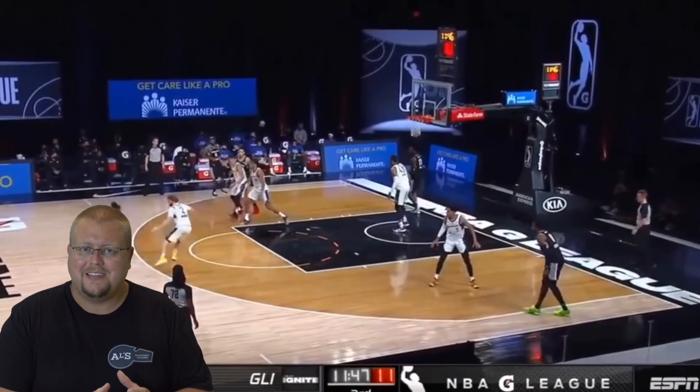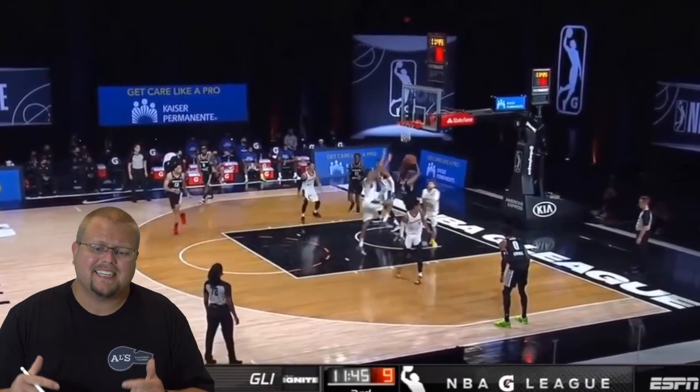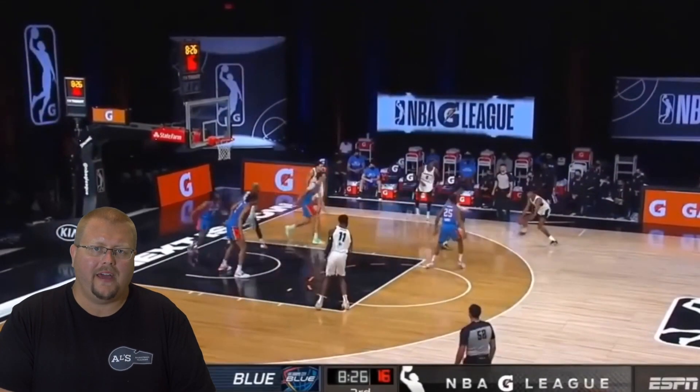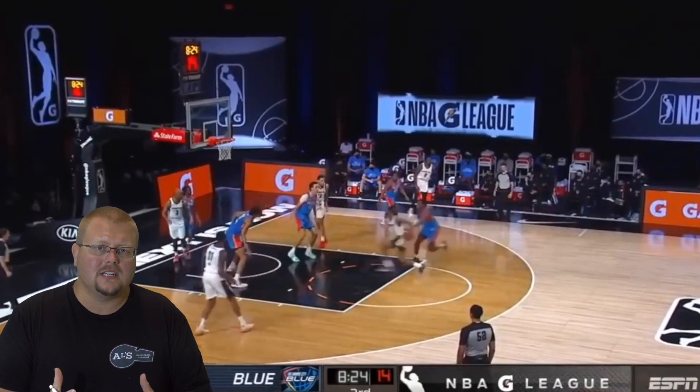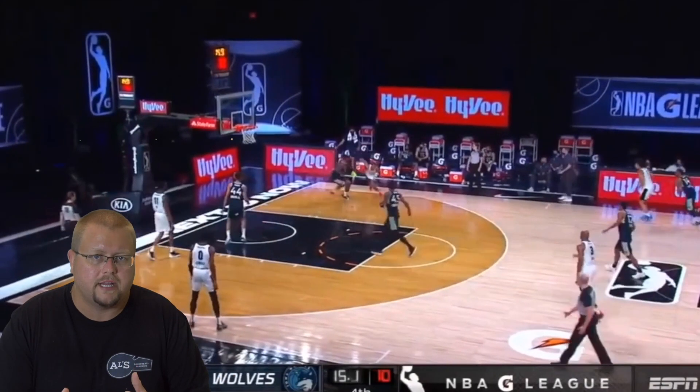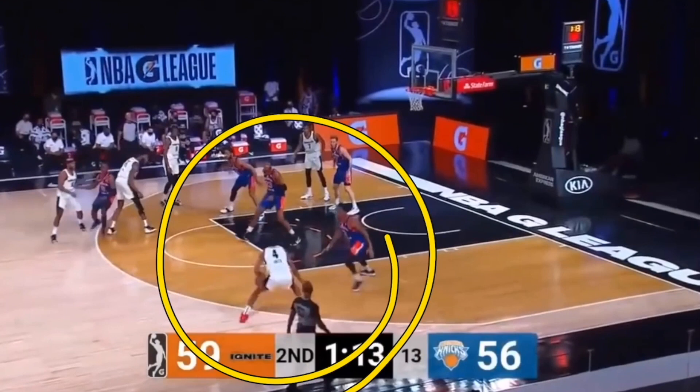Who is number one right now — Jalen Green or Cade Cunningham? Let's check out these two amazing basketball players. I personally think that no team could go wrong picking either one of these two players. First we're going to start with Jalen Green.